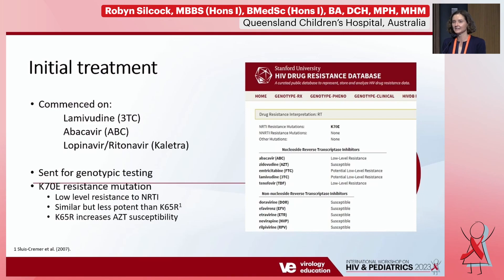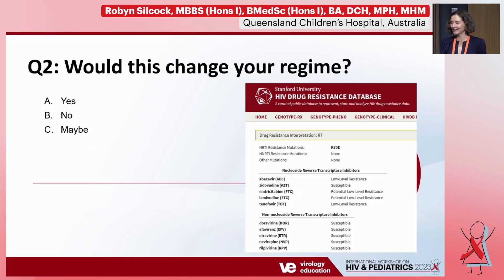My next question is: based on this genotypic resistance testing, would you switch the regimen or not? Previously we would have had little to switch her to — you might substitute abacavir with AZT, but that adds something requiring twice-daily dosing. Now, depending on her weight, you might want to optimize her to dolutegravir.